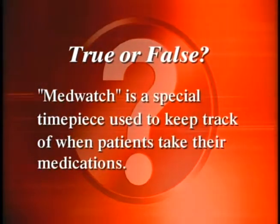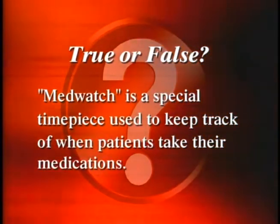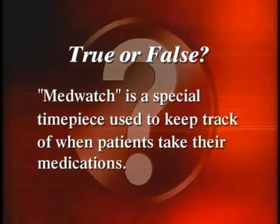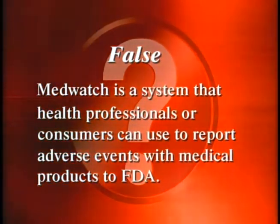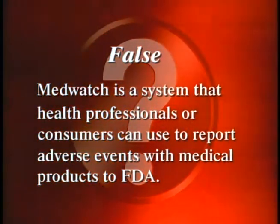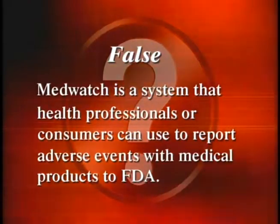True or false: MedWatch is a special timepiece used to keep track of when patients take their medications. False. MedWatch is a system that health professionals or consumers can use to report adverse events with medical products to the FDA.